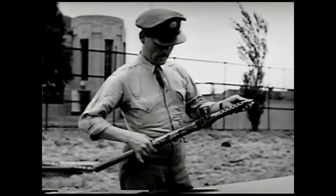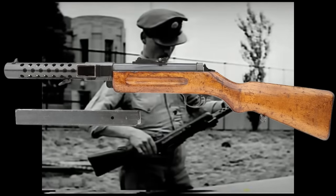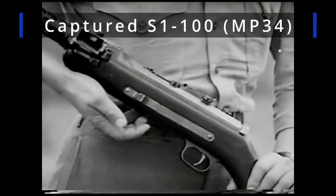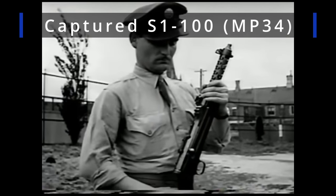In the 1920s and 30s, the Japanese army did purchase some 6,000 SIG Bergman 1920s submachine guns and a few Steyr-Solothurn S1-100s from Switzerland and Austria. These were used in Japan's war in China in the 1930s.